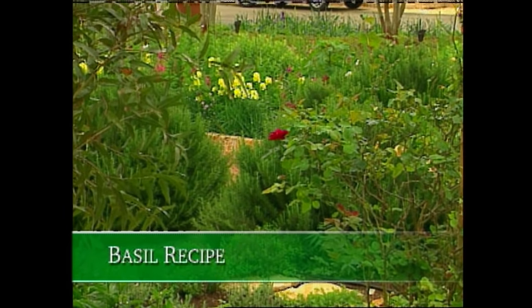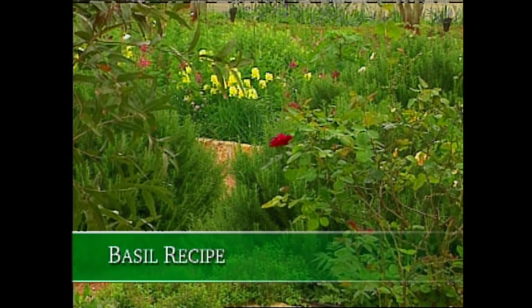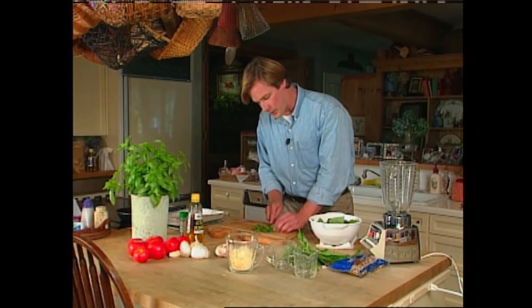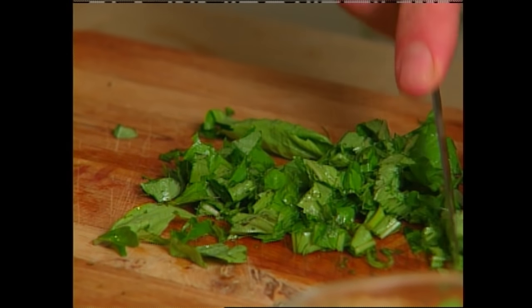Welcome back. When it comes to most Italian dishes, herbs play such an important role. One of the herbs I always find plenty of room for in my garden is basil. Just when I think I have enough, I always add a few more plants because basil is the key ingredient in one of my favorite dishes — pesto.